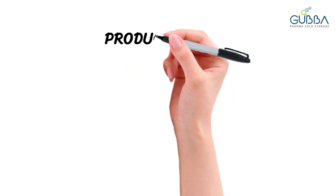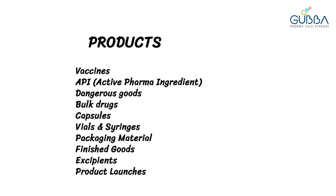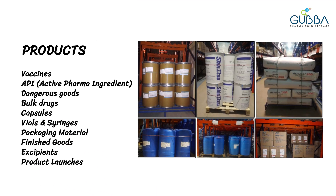What products can be stored? Right from vaccines, APIs, bulk drugs, finished goods to packaging material which is temperature sensitive, can be preserved.